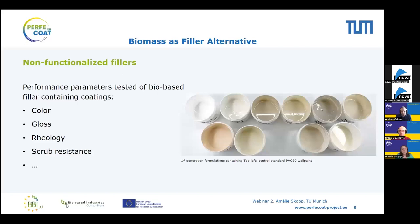Several performance parameters were tested for these microbial fillers in coatings: color, gloss (how shiny the resulting films are), rheology (how liquid or solid the formulation is), and scrub resistance. A variety of formulations were generated with the biomass feedstocks from the Perfect Code project. All of these are interestingly colored, ranging from dark gray to rosé, compared to the control formulation in the top left corner.